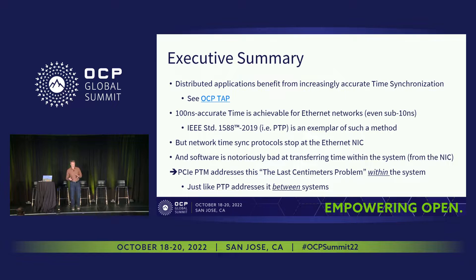On that kind of order, 100 nanoseconds is pretty achievable — we've seen that across an Ethernet network, and sometimes even down to single-digit nanoseconds. And we see applications emerging where bandwidths and latencies are improving to an extent where the accuracy of the time also needs to improve commensurately.